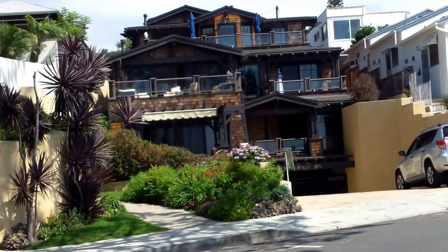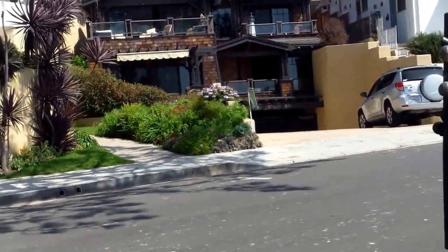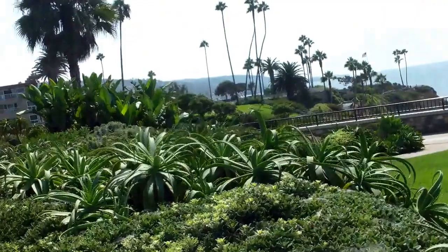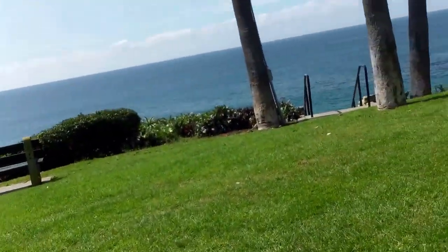We're at 572 Cliff. It's one of these guys in here, and there's three units. They've got subterranean parking. I wasn't able to get in there today. This will give you an idea of the location, which is pretty awesome.